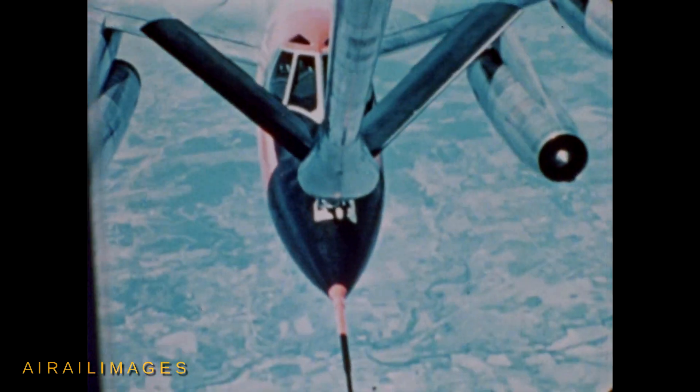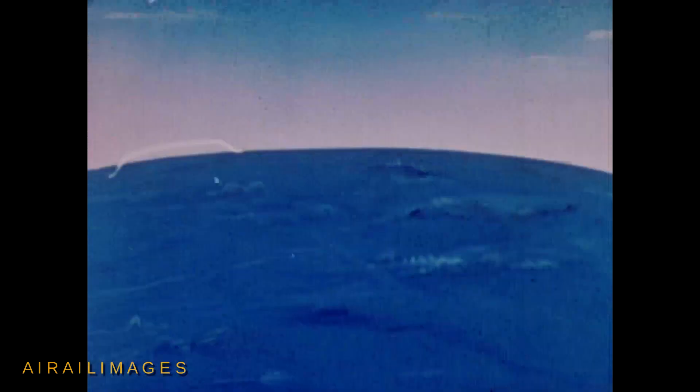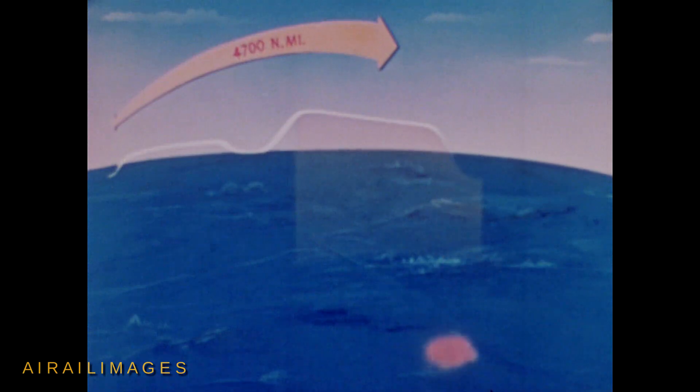Immediately prior to entering the combat zone, the aircraft accelerates to Mach 2, climbs to supersonic cruise altitude of about 55,000 feet, and dashes to the target 1,000 nautical miles inside enemy territory. Bomb drop is 4,700 nautical miles from the takeoff base. After the bomb drop at Mach 2, the B-58 decelerates to Mach 0.95 and cruises to a staging base 1,500 nautical miles from the target.